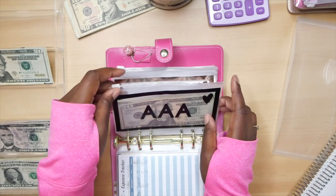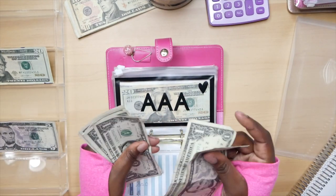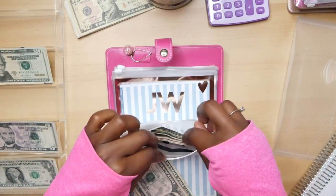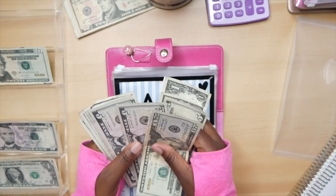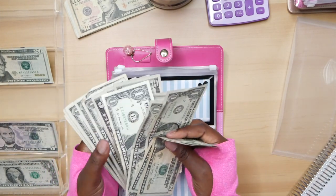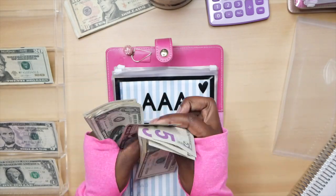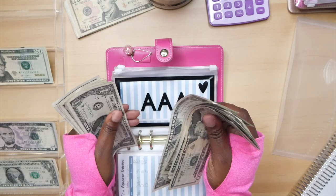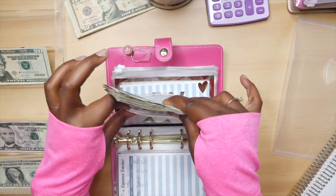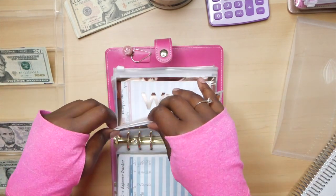AAA is going to be getting $8 — a $5 and three $1s: one, two, three, so five, six, seven, eight. Let's see what we have in AAA so far — I just wish I had crispy bills, it makes counting so much more fun. We got 20, 40, 45, 50, 55, 60, 61, 62, 63... 72 in AAA. We're making great progress.